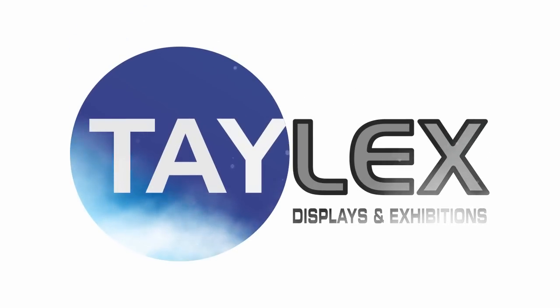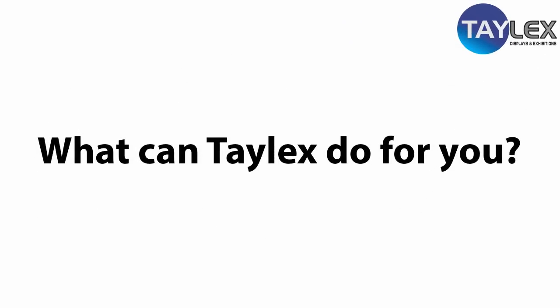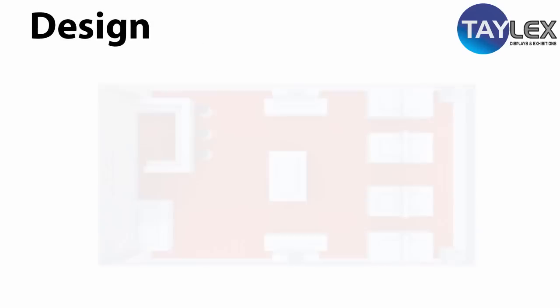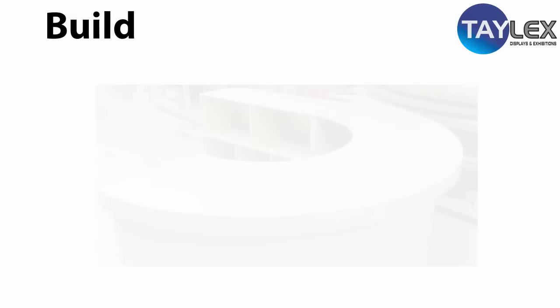Hi there, welcome to Talex Displays and Exhibitions. Talex Displays is one of the largest exhibition display manufacturers in the UK. Our custom-made bespoke display stands, created and manufactured by our in-house teams from start to finish, can often be found in major exhibitions throughout the United Kingdom.